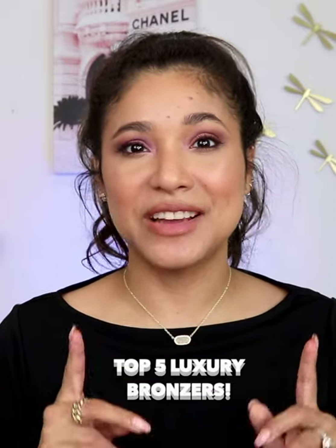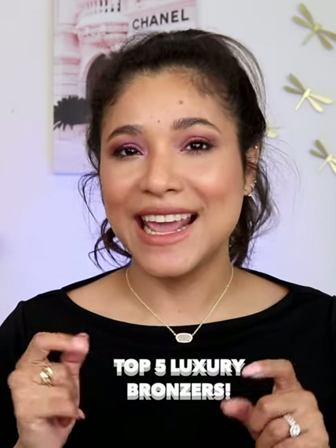Hey guys, let me show you my top five luxury bronzers that you need if you are a medium to tan complexion.